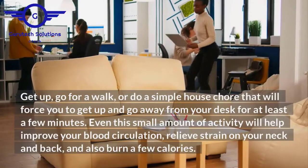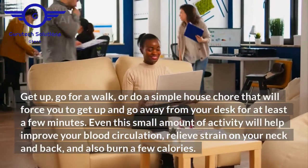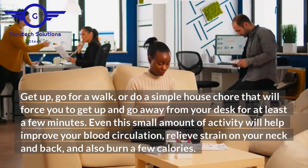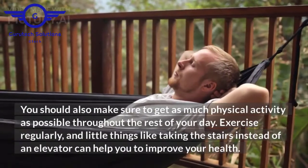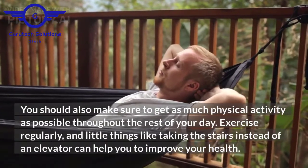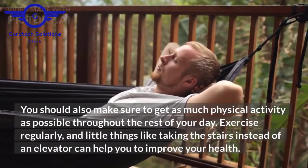Get up, go for a walk, or do a simple house chore that will force you to get up and away from your desk for at least a few minutes. Even this small amount of activity will help improve your blood circulation, relieve strain on your neck and back, and also burn a few calories. You should also make sure to get as much physical activity as possible throughout the rest of your day. Exercise regularly, and little things like taking the stairs instead of an elevator can help you to improve your health.